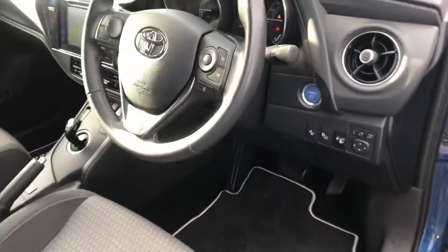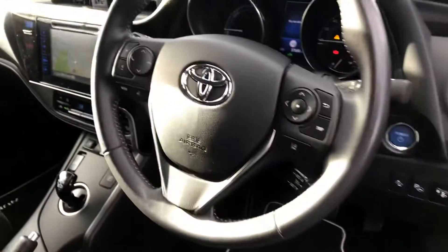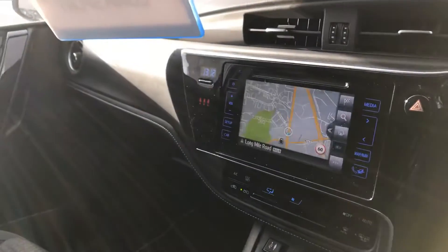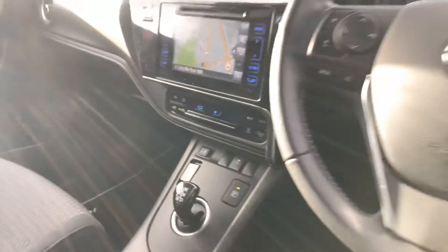Moving to the front, we have self-parking, pre-collision sensor, lane departure warning, multi-function steering wheel with cruise control, touchscreen radio with satellite navigation, air conditioning, and AUX and auxiliary port.